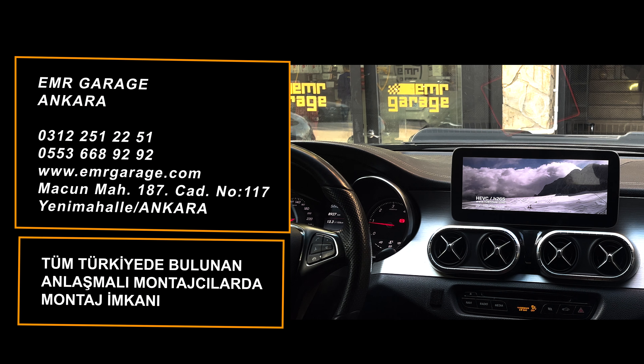Geri vites kamerası geri vitesten çıkınca orijinal menüye dönüyor ve hem bizim hem arabanın menüsünde sağlıklı çalışıyor. Cihazımızın kullanımı kısaca bu şekilde. Aracınızda bu tarz multimedya keşfetmek isterseniz mutlaka Emre Garage ile iletişime geçin; cihazlarımızın teknik özelliklerini Emre Garage web sitesinden ayrıntılı inceleyebilirsiniz. İyi günler.